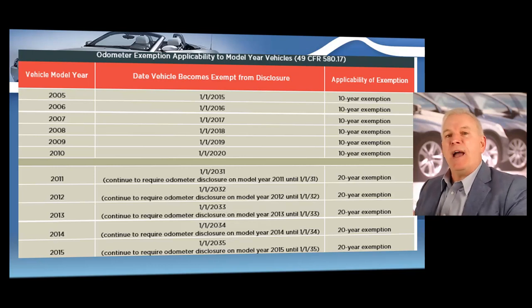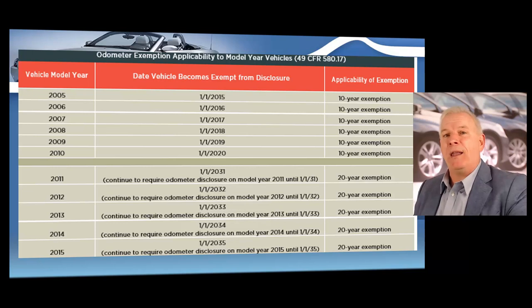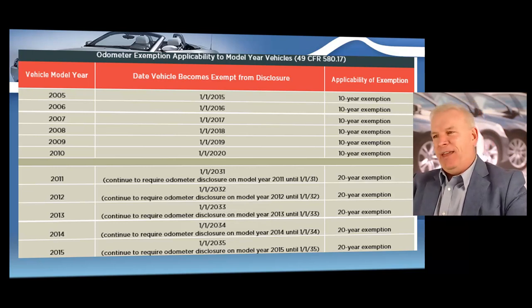As you can see on the chart, a 2011 vehicle is not exempt for 20 years — it will not be exempt until 2031. A 2012 model year does not become exempt until 2032, a 2013 until 2033, a 2014 until 2034, and a 2015 model year does not become exempt until 2035. Always be aware that some states do not have any type of odometer exemptions, which means in certain states you will be required to record the mileage no matter how old the vehicle is.